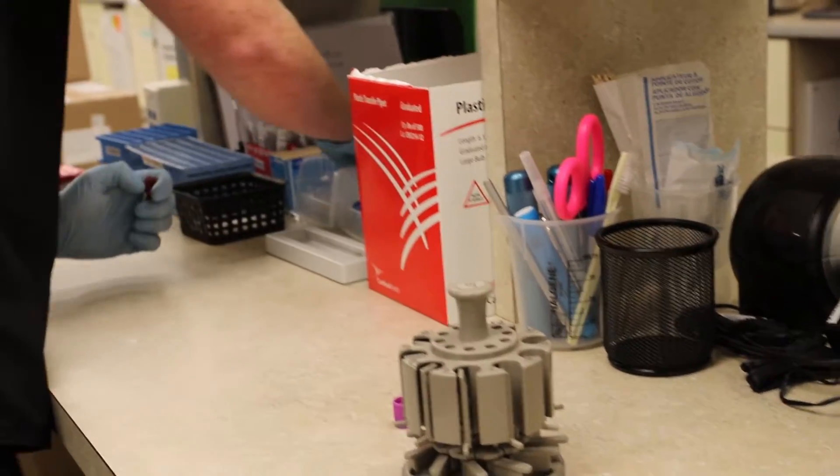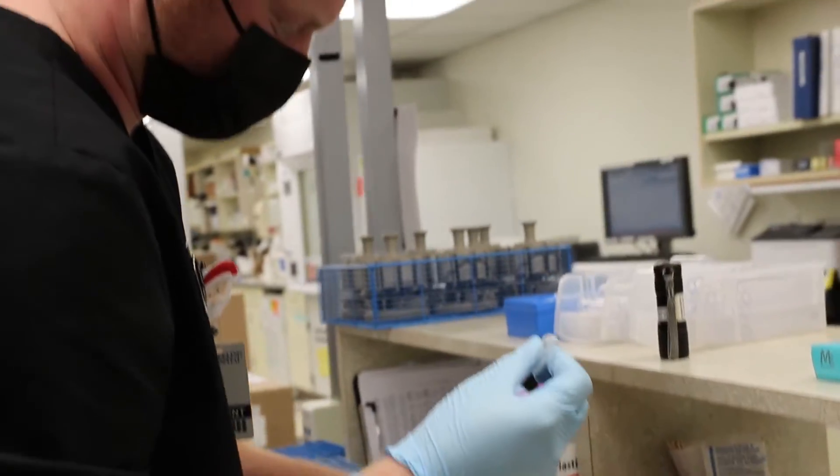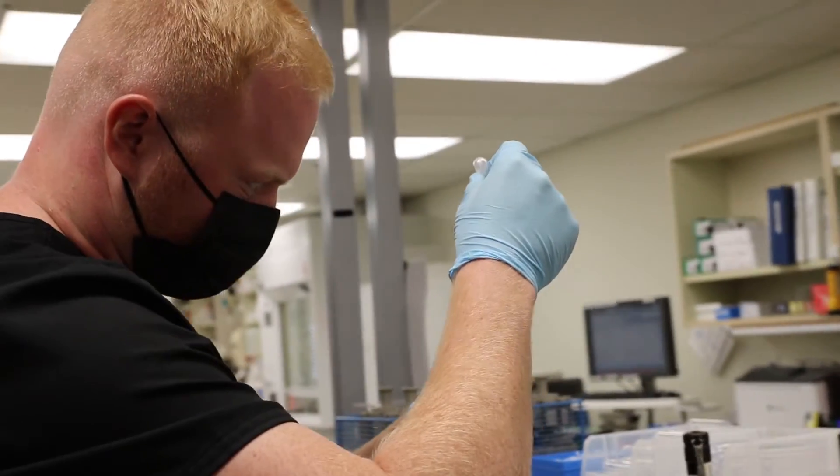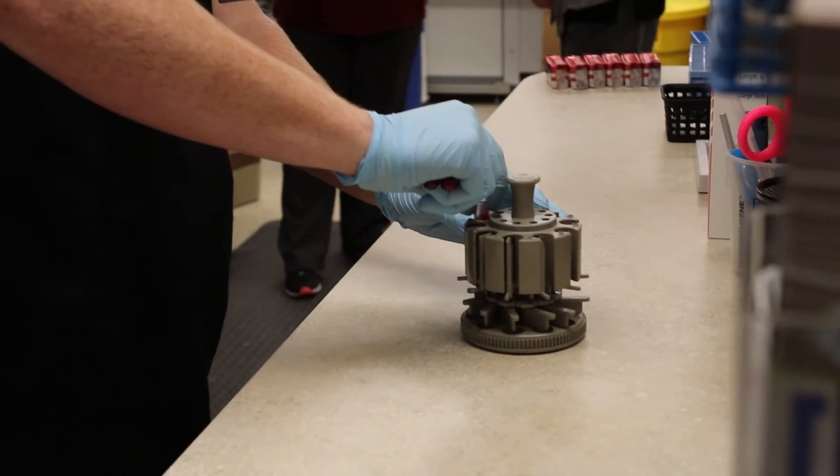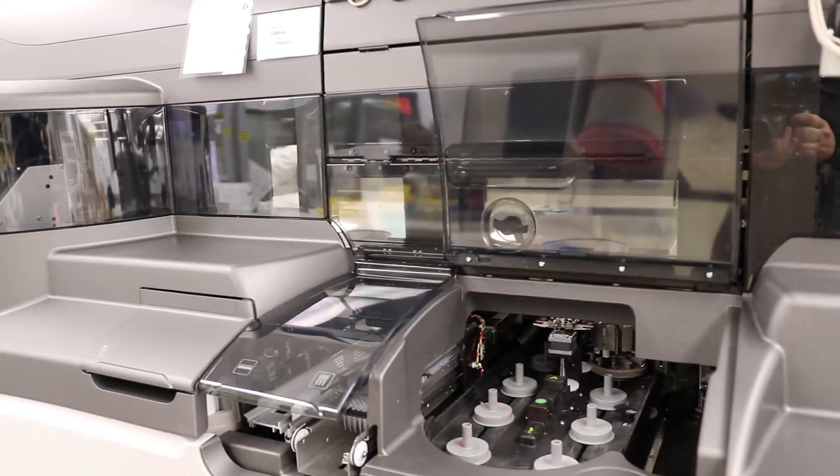In the chemistry area we receive samples from in-house and out-of-house patients, and what we do is we can have complete metabolic tests, metabolic panels, electrolytes — just all the basic chemistries that you would get on a routine specimen.